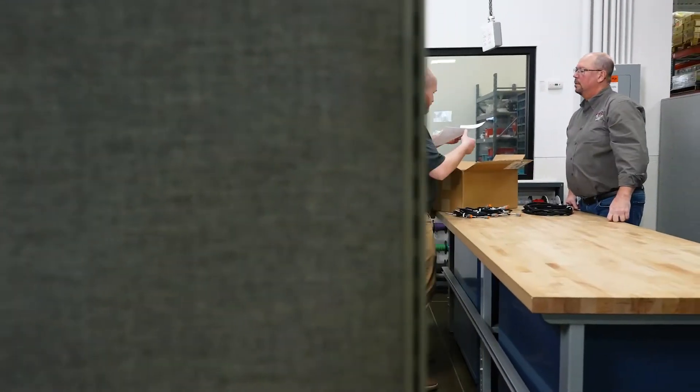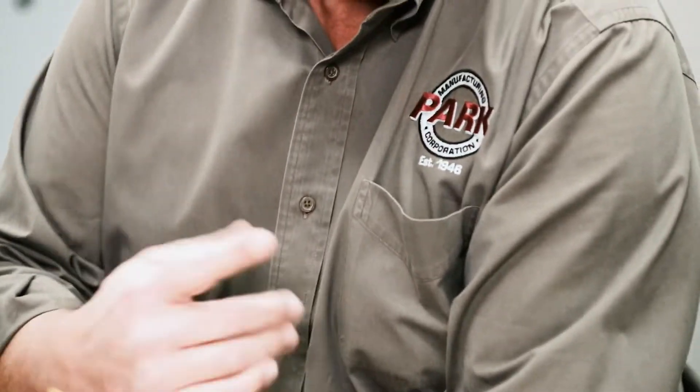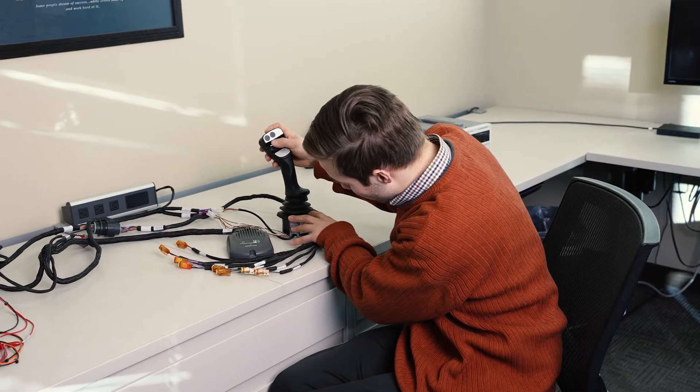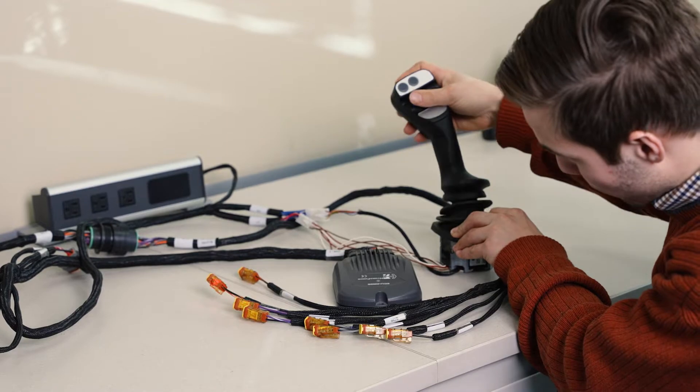GEM creates additional value for customers through trusted partnerships, including its relationship with Park Manufacturing. We've been doing business with Park Manufacturing for close to a decade now. When GEM decided to get into the electronic controls game, we recognized that with all the other devices that we sell, we needed a way to connect those devices together.